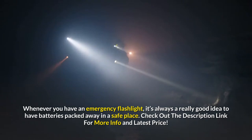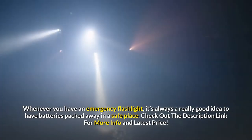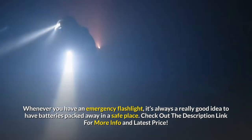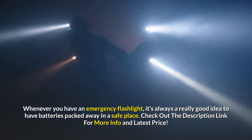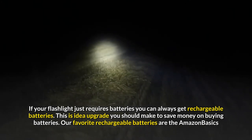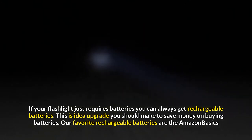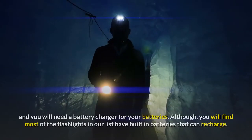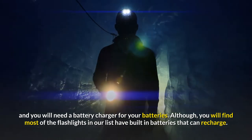Whenever you have an emergency flashlight, it's always a really good idea to have batteries packed away in a safe place. If your flashlight just requires batteries, you can always get rechargeable batteries. This is an ideal upgrade you should make to save money on buying batteries. Our favorite rechargeable batteries are the Amazon Basics, and you will need a battery charger for your batteries.